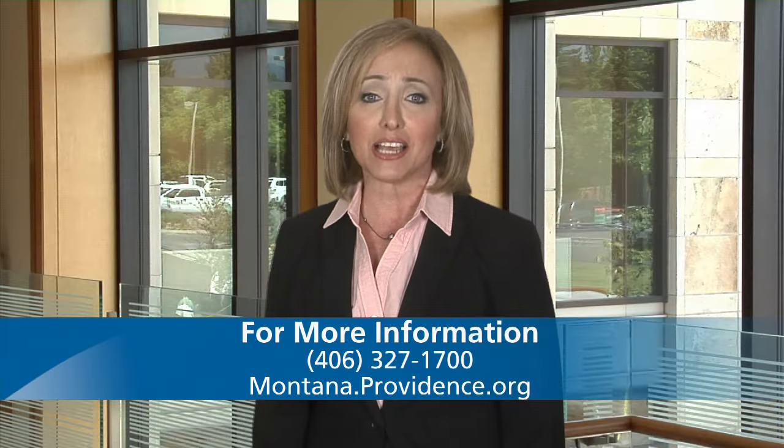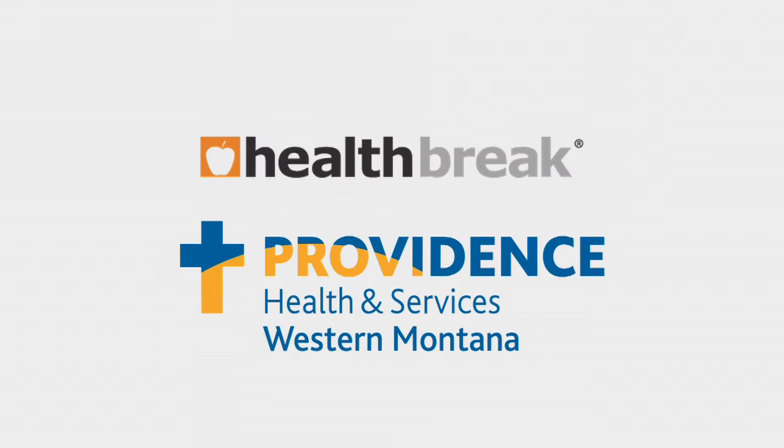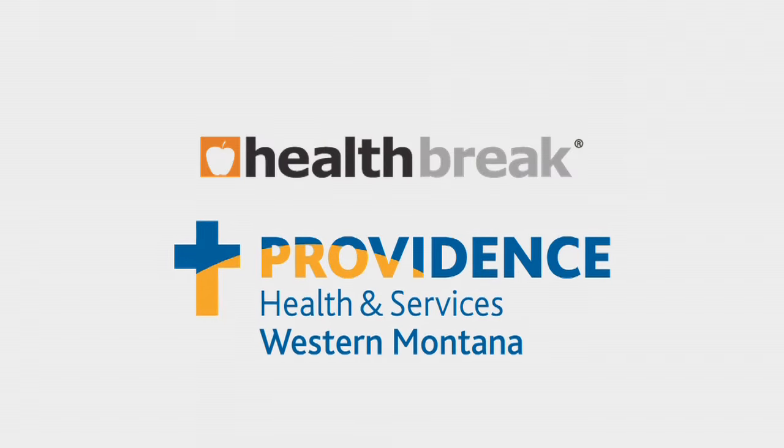To find out more, visit montana.providence.org. Health Break is brought to you by Providence Health & Services, serving Western Montana.